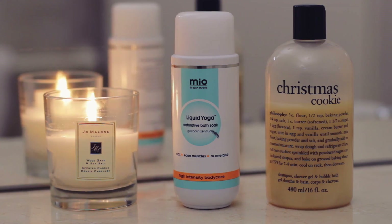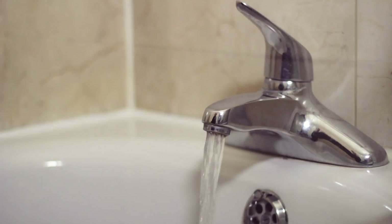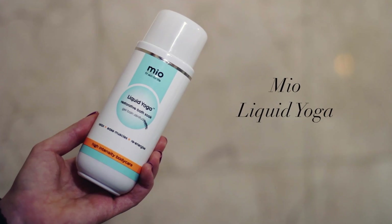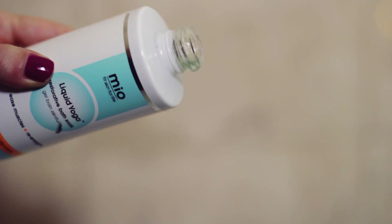My current two bath favorites are the Philosophy Christmas Cookie Bubble Bath, which smells incredible — it's so delicious and gives amazing bubbles. I just pour that in my bath when the tap is still running. And then my other favorite is the Mio Liquid Yoga Bath Soak. This smells so relaxing and I find it really helps detense the muscles.